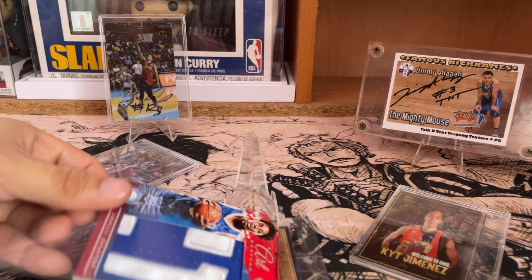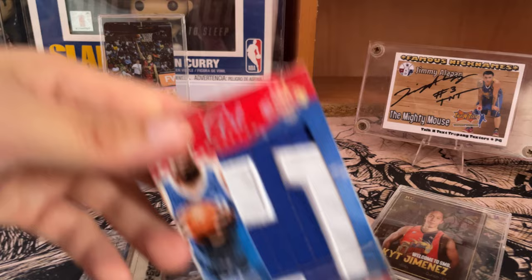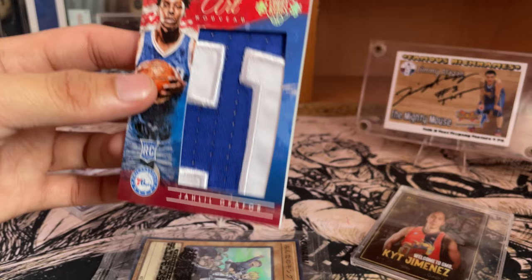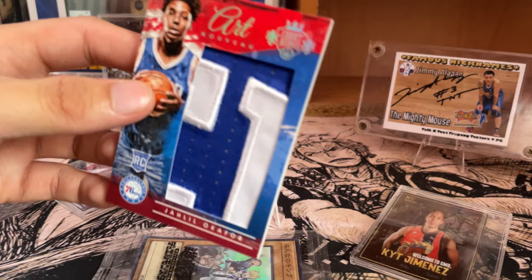That swap meet was composed of me and other collectors around Muntinlupa, Alabang, San Pedro, Biñan, Santa Rosa, and even Makati. We gathered to display our collections, trade, buy, sell, and even just talk about how we collect things. So I was able to get this from that meetup.